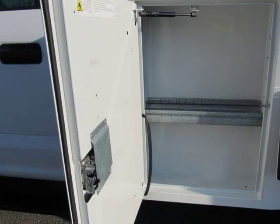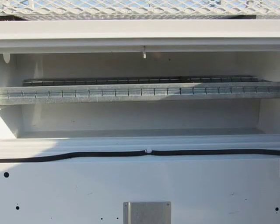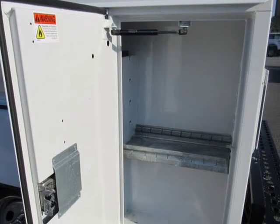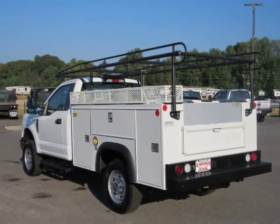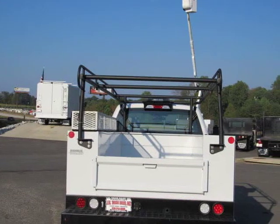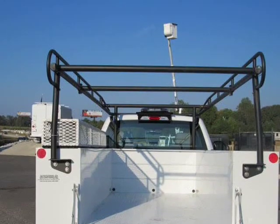GVWR 10,000 lb Payload Package, 50 State Emissions System, Transmission with Oil Cooler, Manual Transfer Case, Trailer Wiring Harness, 3,830 lb Maximum Payload, HD Shock Absorbers, Front Anti-Roll Bar, Firm Suspension, 34-Gallon Fuel Tank, Single Stainless Steel Exhaust, Manual Locking Hubs, Front Suspension with Coil Springs, Rear Suspension with Leaf Springs.